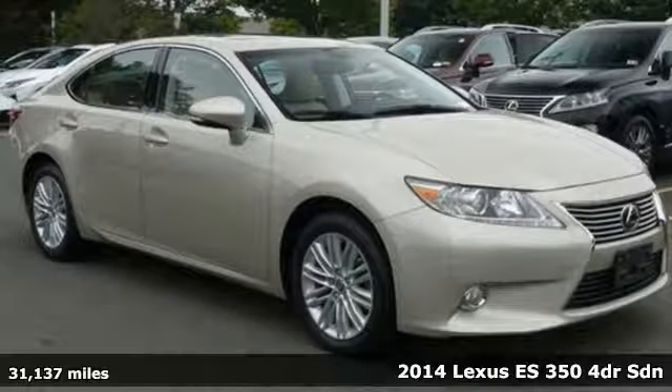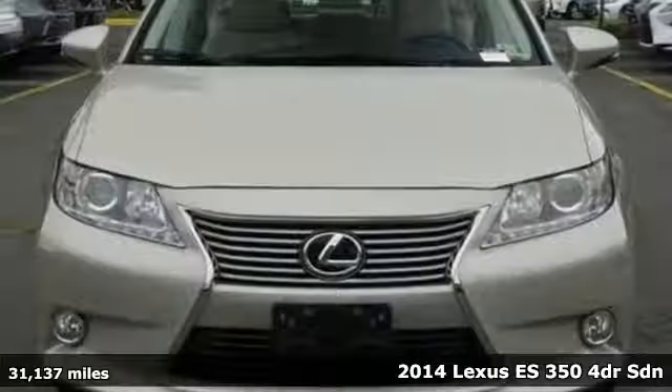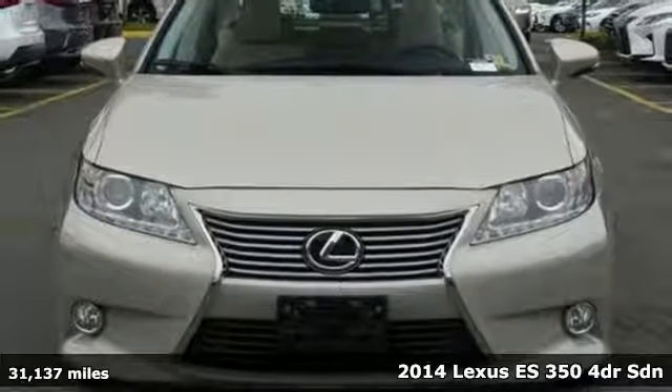Here's a 2014 Lexus ES350. Lexus, performance in every detail.